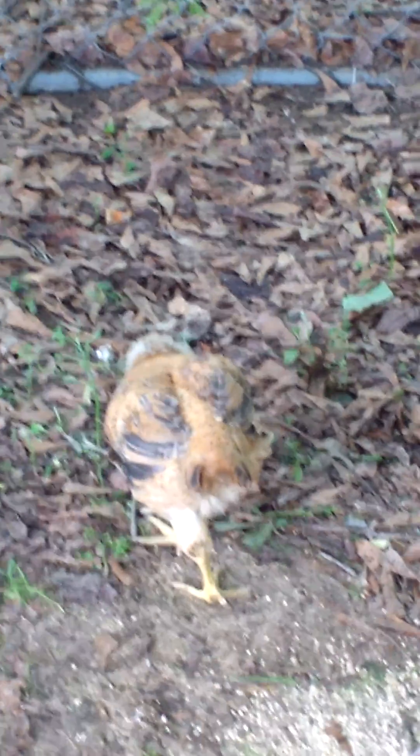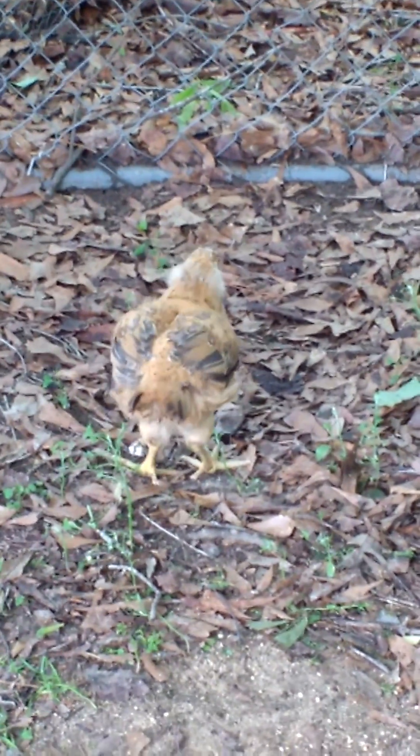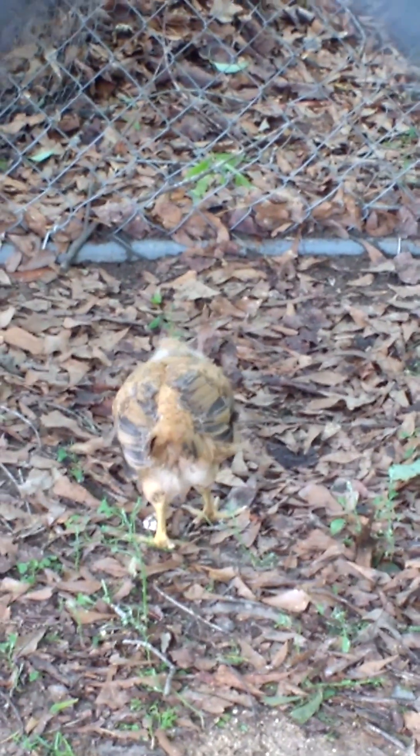Now two days ago she was not walking at all. We think she had curled toe palsy — not exactly sure what that is, but we read that it's a vitamin deficiency where she needs vitamin B riboflavin. So we got her some, put some electrolyte with vitamins in their water, and look at her today.